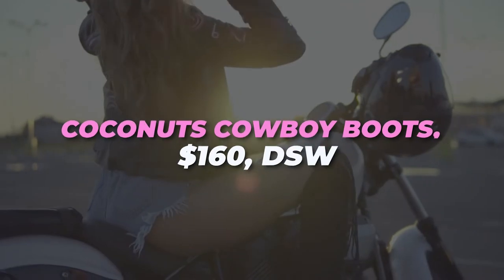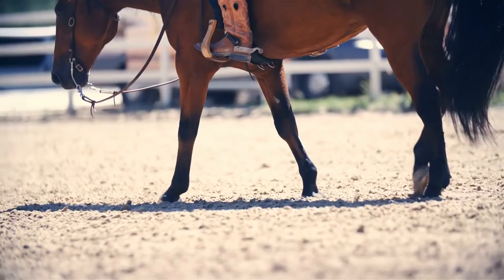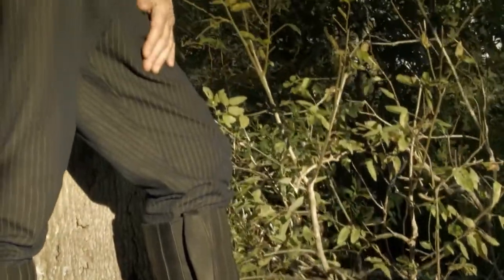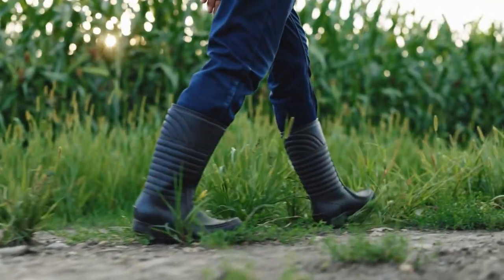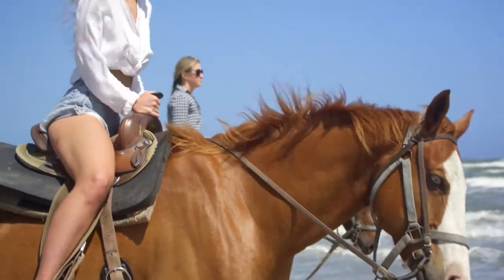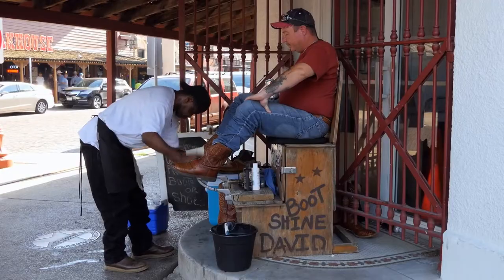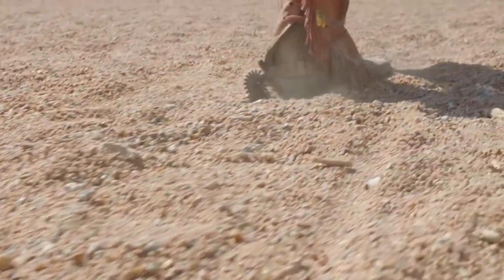Coconuts cowboy boots for $160. This fall, I'll treat cowboy boots the same way as my black Chelsea boots or camel boots. Instead of making the boot the focal point of my outfit, I combine it with more casual outfits like jeans, a sweater, or a simple dress. I built my outfit around the cowboy boot, and found that the cowboy boot is like a classic shoe that can be paired with almost anything.